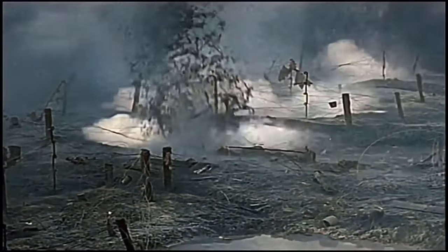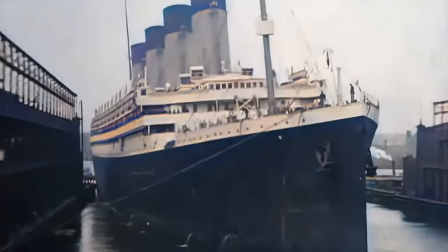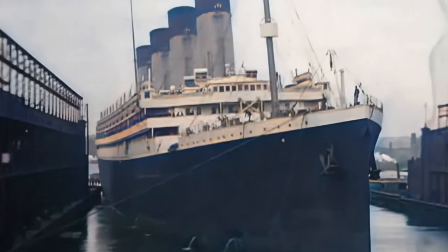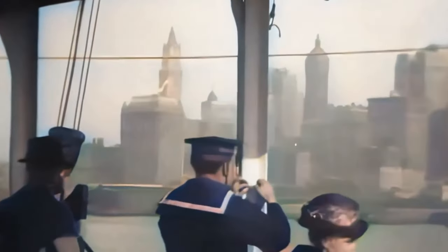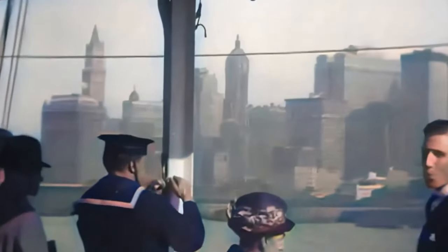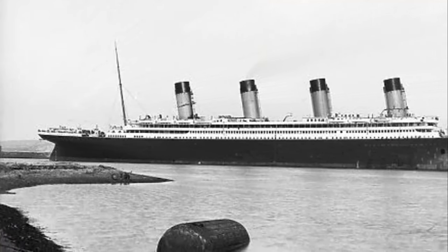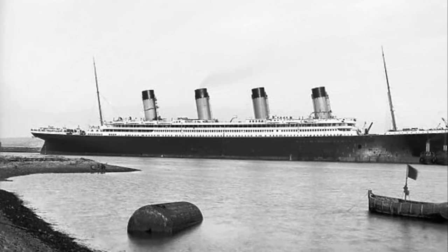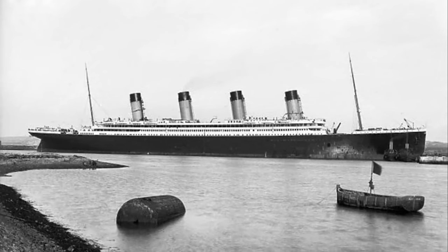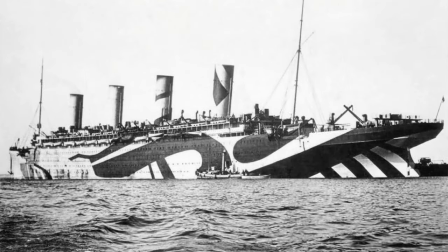On August 4th, 1914, Britain entered the First World War. Initially the Olympic remained in commercial service, however the threat of German U-boats to commercial shipping meant that passenger numbers quickly dropped. As a result, White Star decided to remove her and many other ships from service. On October 21st of the same year, Olympic left New York on her last commercial crossing for the time being, carrying only 153 passengers. In May of 1915 she was called upon as a troop transport vessel, repainted in camouflage colours and hastily converted into a wartime vessel, including being armed with guns on her deck.